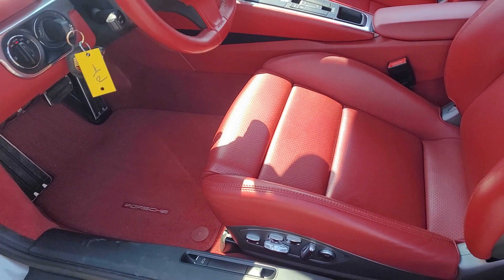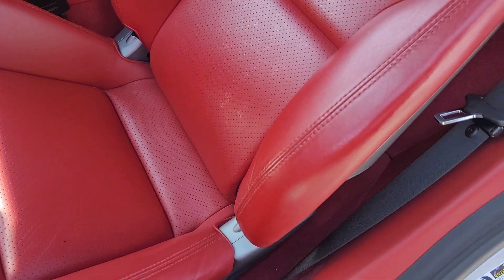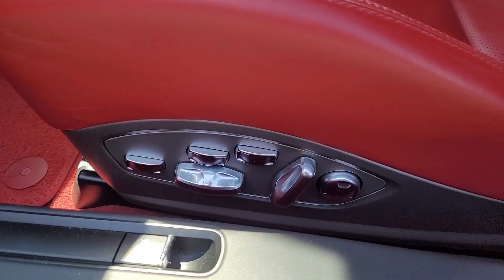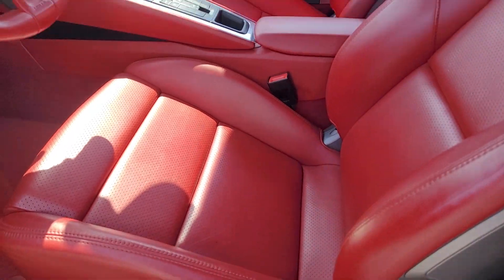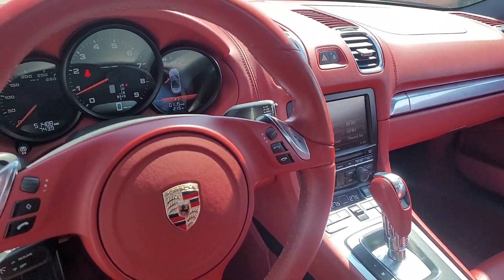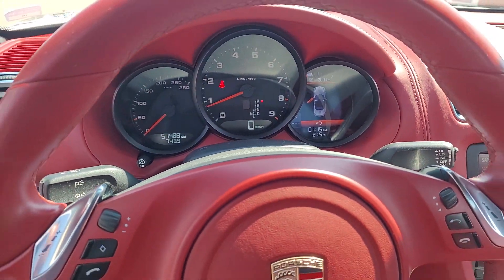That interior is beautiful. Notice how there's not really any wear on the driver's seat and it has like every adjustment you could think about. Those bolsters were really, really tight when I first got in, and it's only got 51,488 kilometers on it.